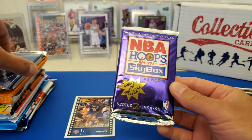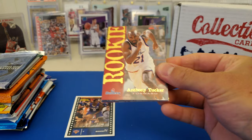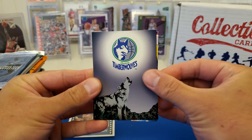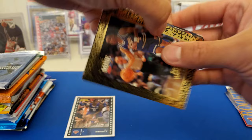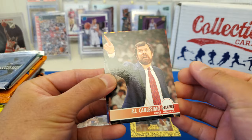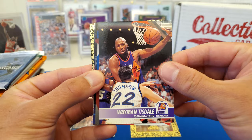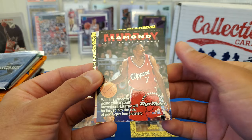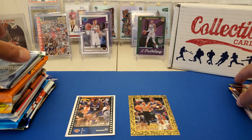First pack: NBA Hoops Skybox 94-95. Hopefully we get some big hits. Got Anthony Tucker, Timberwolves. Cedric Ceballos. Got Monte Williams. Ooh, nice — Goldmine Spud Webb for the PC! That's kind of cool. PJ Carlesimo, Dale Ellis, Coop Power, Wayne Tisdale, 76ers, Lamond Murray, Clippers, Charles Outlaw, and then an Avery Johnson Goldmine — that's kind of cool looking.